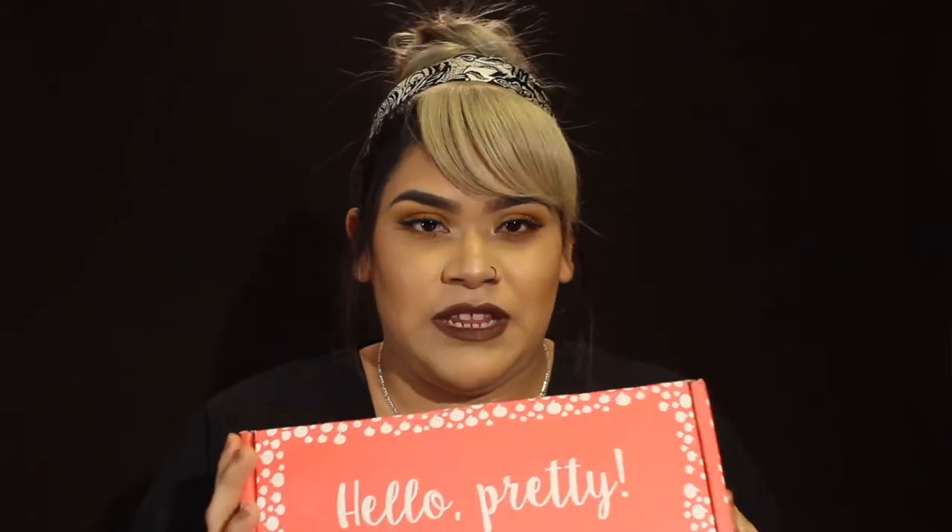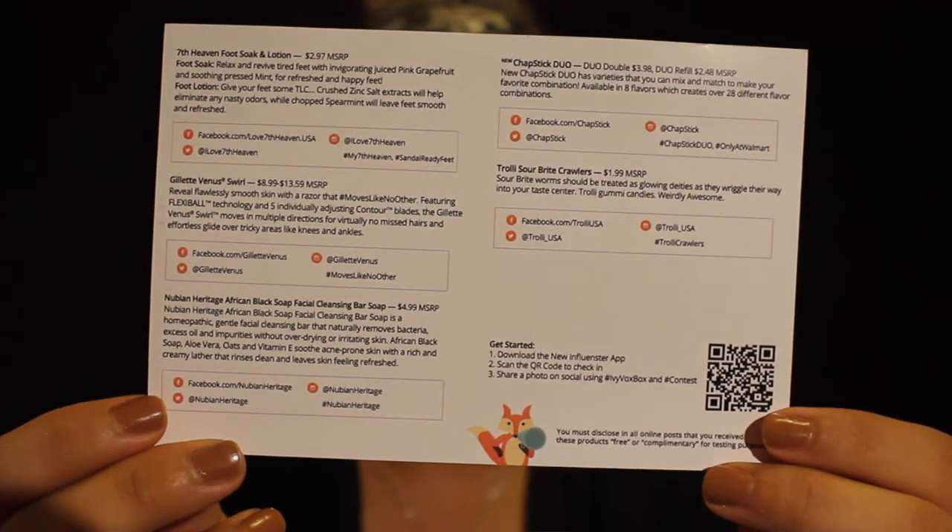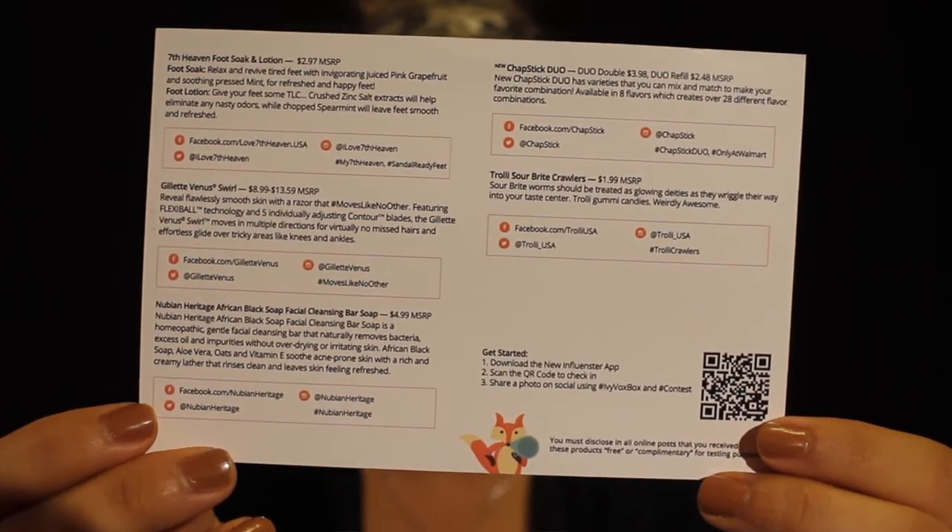Alright, so jumping right into the unboxing — this is what the box looks like. It has Influenster on the side, the front says Hello Pretty, it says Discover on one side, Review on another side, and Share on another side. Depending on the campaign, each box will look differently. The box I received was the Ivy Fox box. First thing when I open it is I have the postcard. On one side of the postcard it has the name of the campaign, and on the other side it has each product along with the retail price and description. In the corner of the postcard is the QR code you need in order to check in your box.